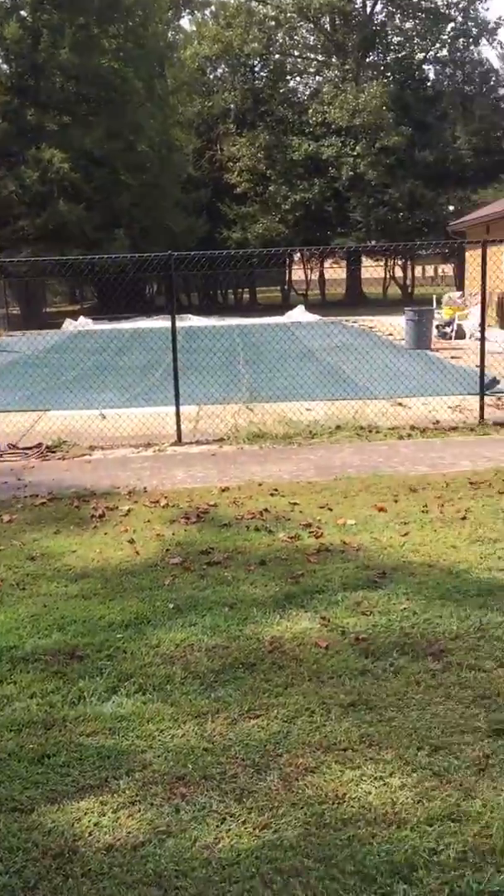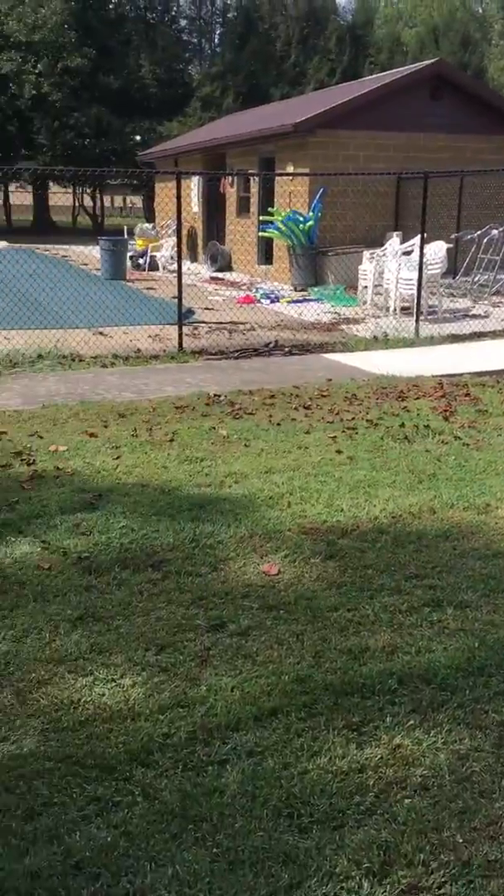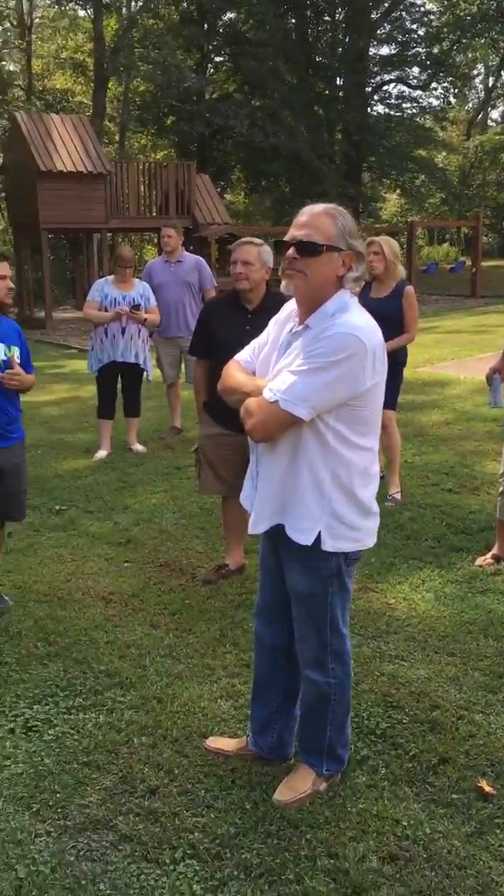This shelter was built in 1999. Danny Evans built this right before he left to start being the full-time minister at Farmdale. A lot of churches use it for picnics. We also use it in the summer if it's raining — we can still do a campfire underneath the pavilion even if it's raining.